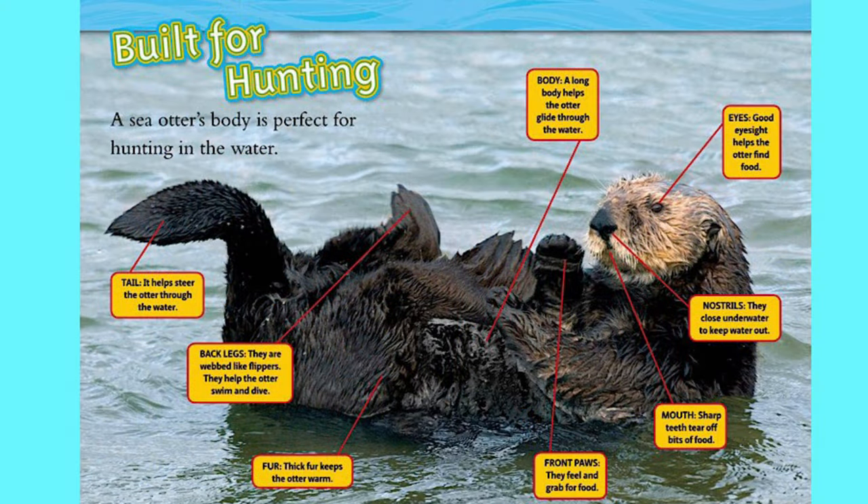Built for hunting. A sea otter's body is perfect for hunting in the water. Its tail helps it steer through the water. Its back legs are webbed like flippers — they help the otter swim and dive. Its fur is thick and keeps the otter warm. Its body is long and helps the otter glide through the water.